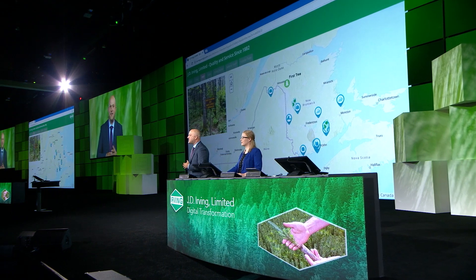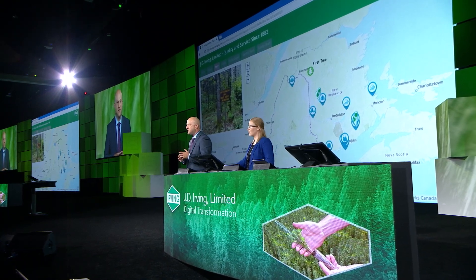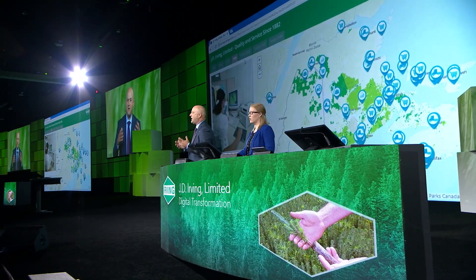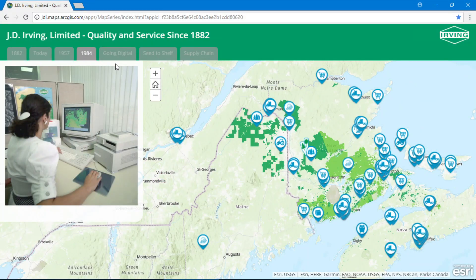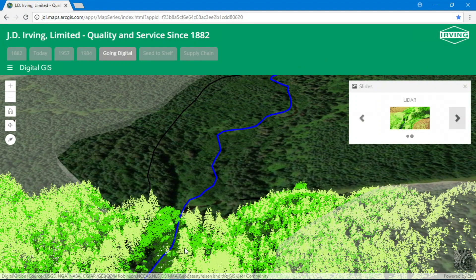Forestry has always been a big part of what we do. In 1957, we planted our first tree. And just like our heritage as pioneers of tree planting, we were also early adopters of GIS, starting that journey in 1984. We've really come a long way with it. Initially, we used GIS as a system of record to describe the 6 million acres of lands we manage. But GIS grew alongside our businesses, from the early days of using paper maps to a digital GIS platform. And over the last few years, LIDAR technology has radically changed the way we see our forest.